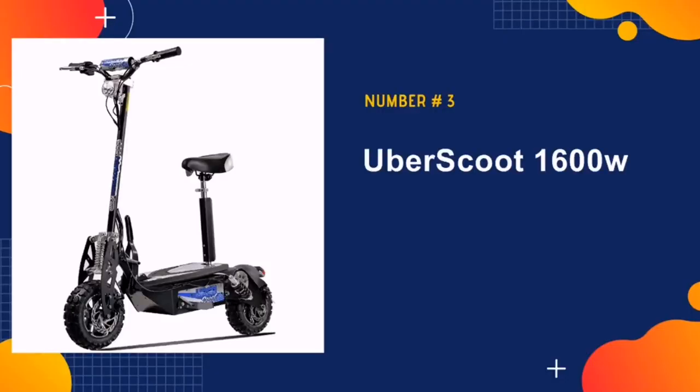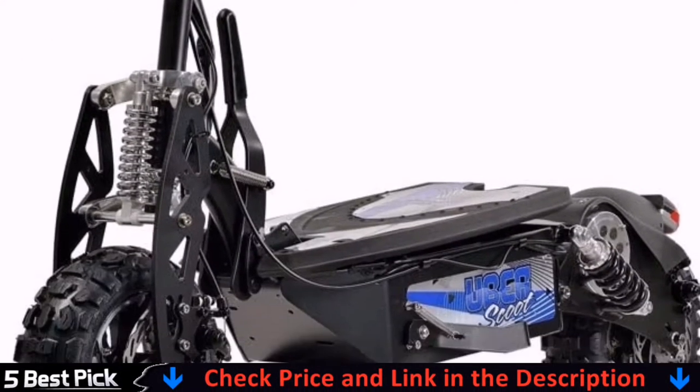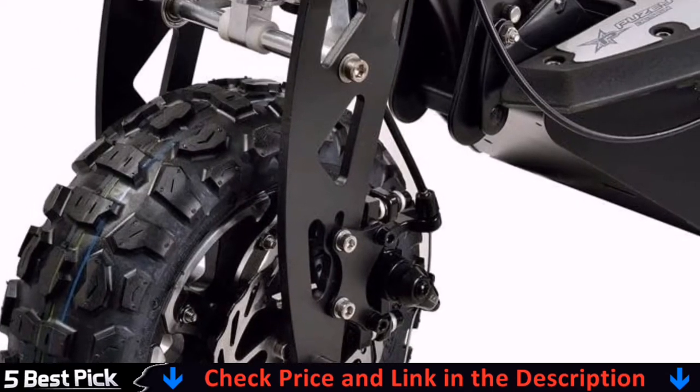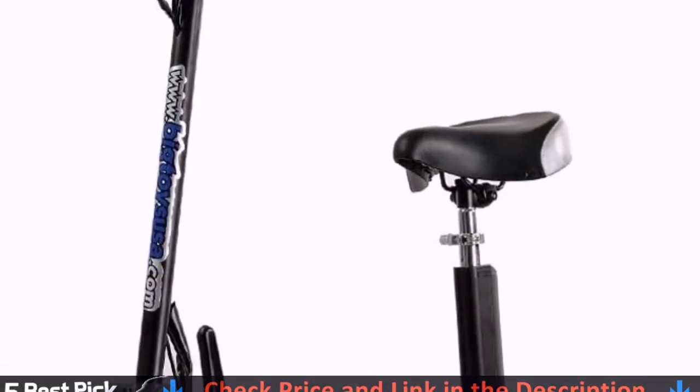Number 3 in our list is the Uberscoot electric scooter. The Uberscoot looks like a scooter mixed with a mountain bike and is ready to hit the road at speeds of 20 miles plus for up to a distance of 12 miles. If you want to go farther, activate the economy mode for a longer range.